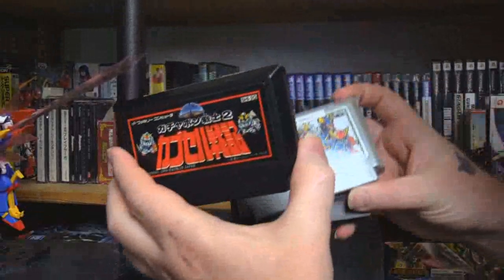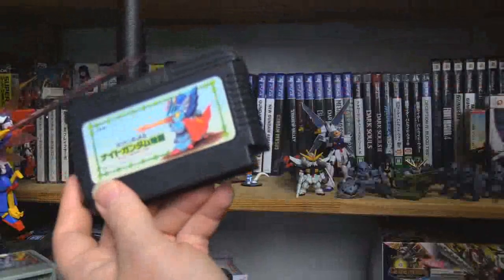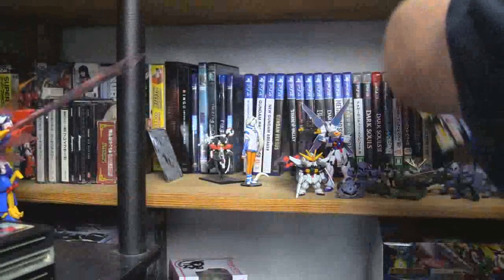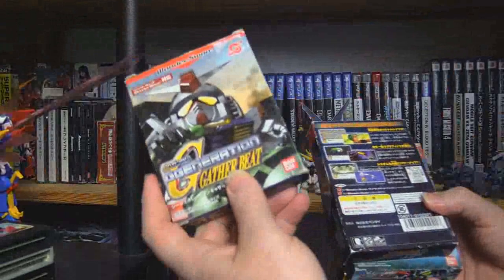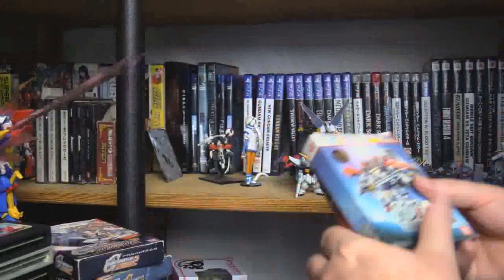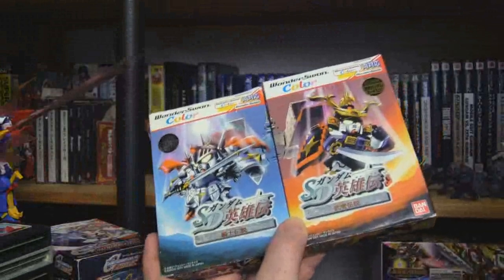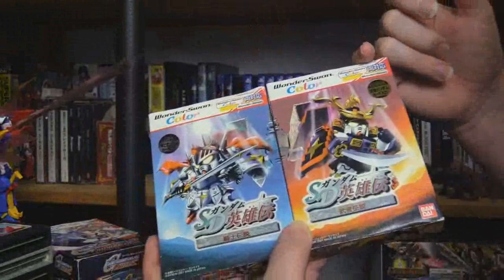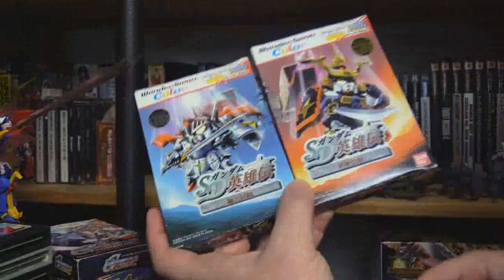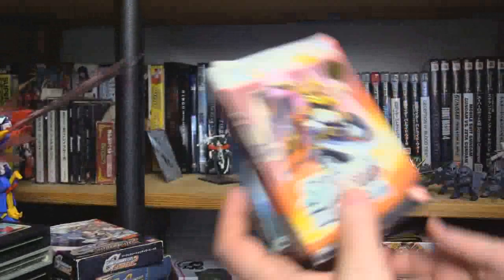SD Gundam Gachapon Senshi 2, Gachapon Senshi 3, and SD Gundam Night Story — which is very much like Dragon Quest but Night Gundam. We have the rest of my WonderSwan games: G-Generation Gather Beat for non-color, G-Generation Gather Beat 2 for color, and two games I actually forget the name of — it's the same adventure from different sides, a fantasy side and a Sengoku Samurai side. It's got that vibe of Pokémon Red and Blue where everything's the same but slightly different.